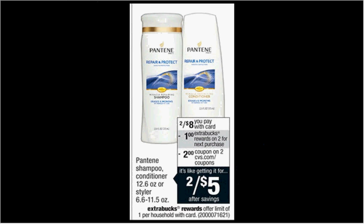The Pantene shampoo or conditioner is on sale two for $8 this week. When you buy two, you'll get $1 back as an Extra Care Buck — limit of eight times you can do that deal this month. If you get one shampoo and one conditioner and use a free-conditioner-when-you-buy-shampoo coupon from your Procter & Gamble newspaper insert of January 25th, you'll pay $4 out of pocket, get the $1 back — like getting each item for $1.50.